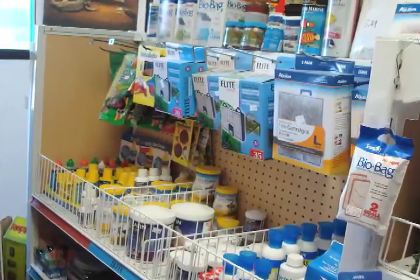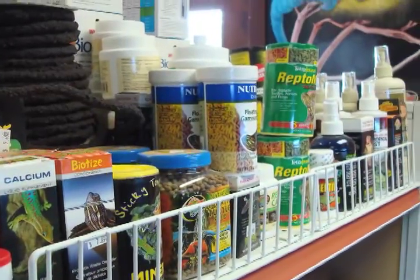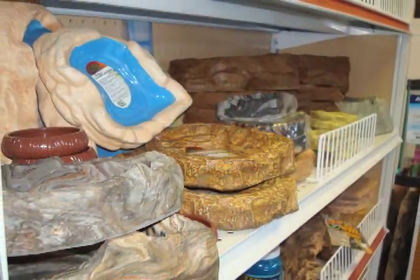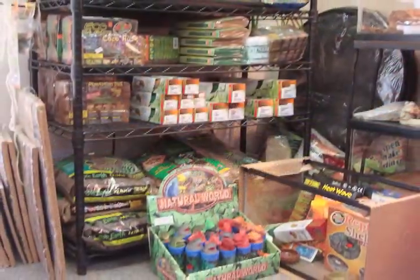They carry products from brands such as ExoTerra, Zilla, ZooMed, Fluckers, and more. The store has their shelves stocked with supplies ranging from bedding and lights to aquatic supplies, books, and pre-packaged food.